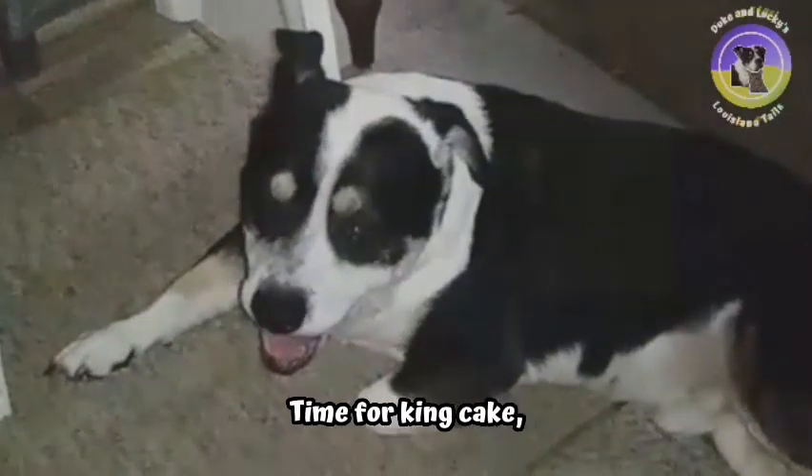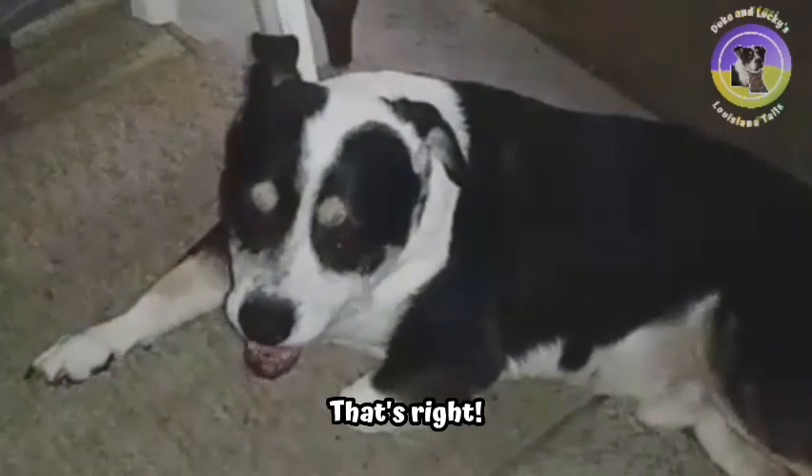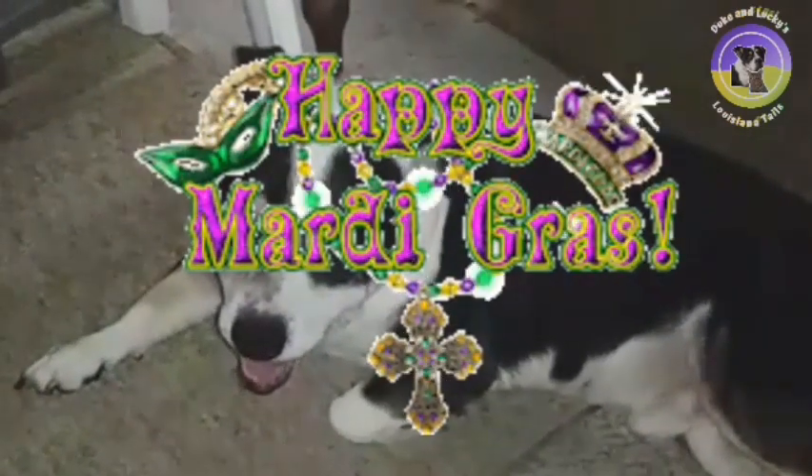It's that time of year again. Time for king cake, beads, and parades. That's right, it's Mardi Gras time!